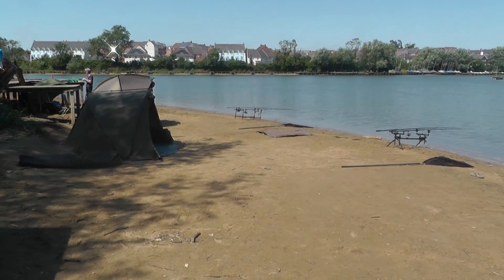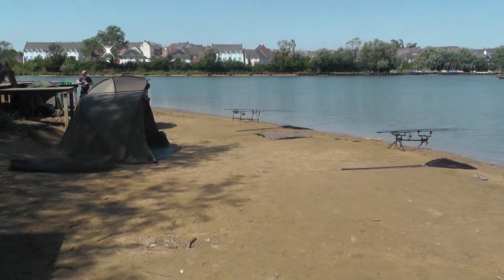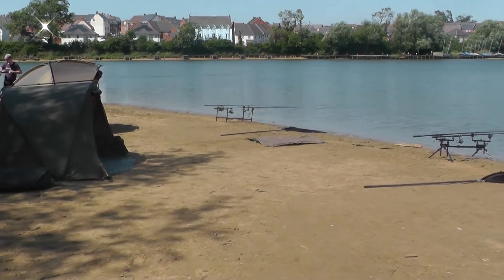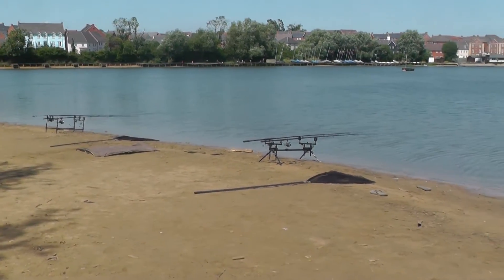Here we are on the point, lads are set up for the night. Nice sandy beach, nice and clean. You must remember to bring wellies, especially for putting your fish back. Cracking on here now for night fishing.